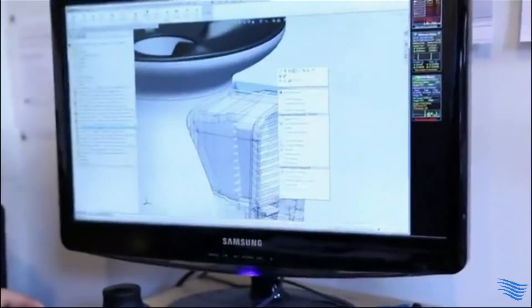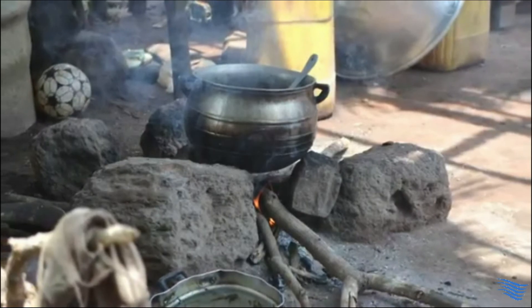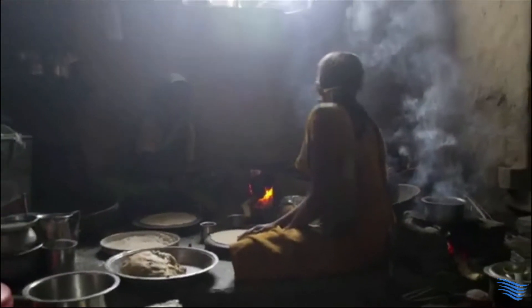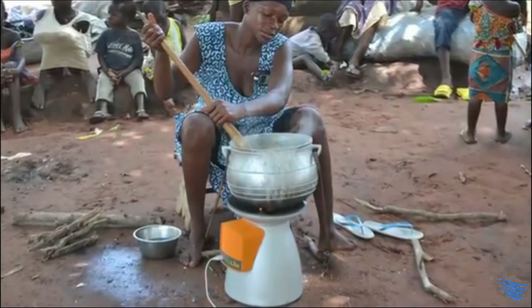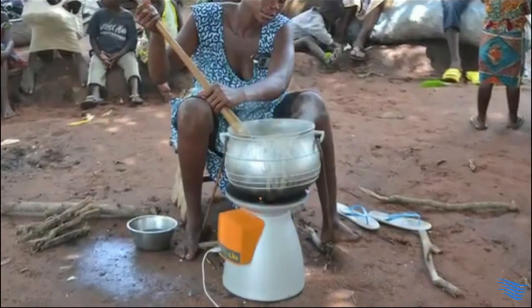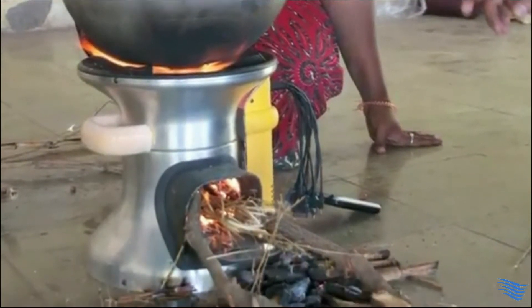We've taken the same technology inside the camp stove to create the BioLite home stove. Half the planet cooks on smoky, open wood fires, leading to nearly 2 million premature deaths every year. The home stove is able to reduce toxic smoke emissions by more than 90%, while providing families with an affordable source of electricity to charge mobile phones and LED lights.